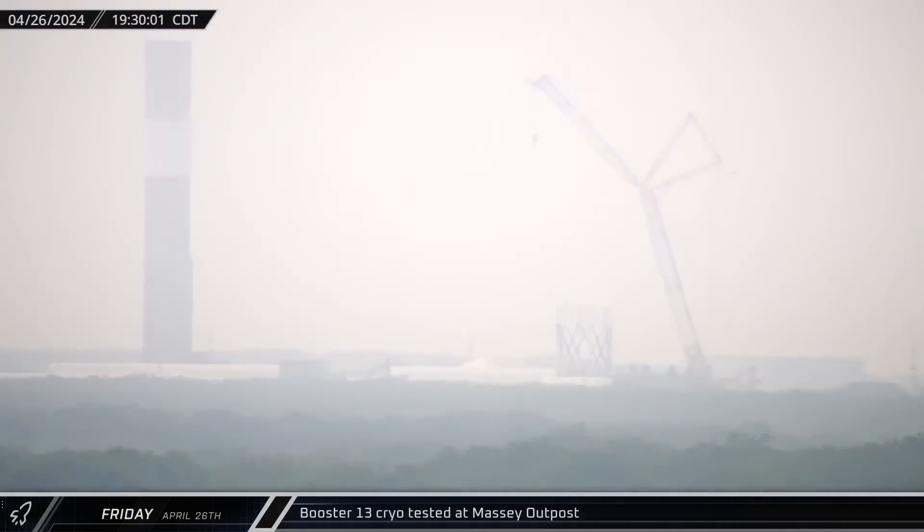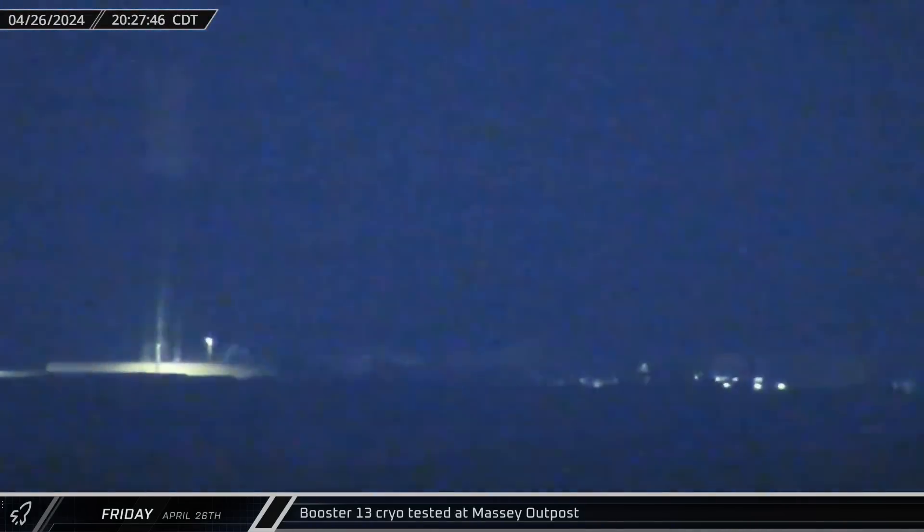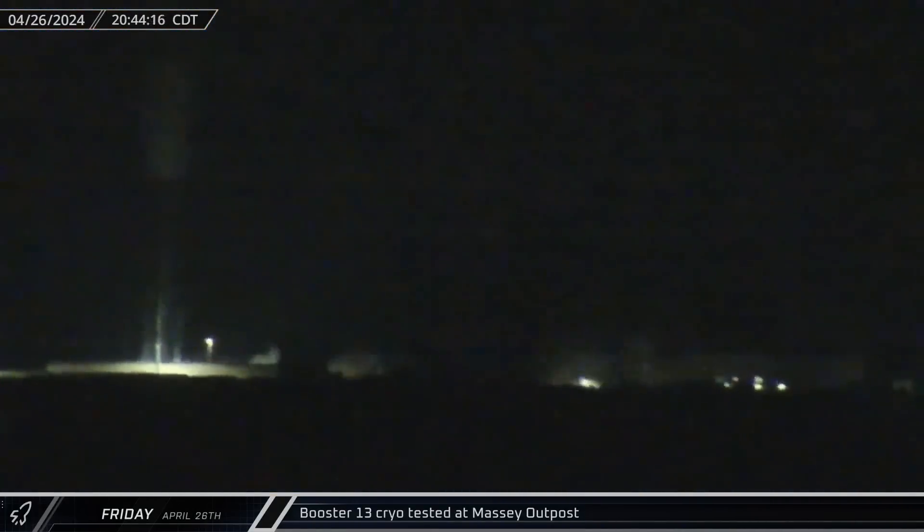Over at the Massey outpost, Booster 13 was put through its first round of cryogenic testing. The methane tank was filled with liquid nitrogen, held for several hours, then de-tanked.